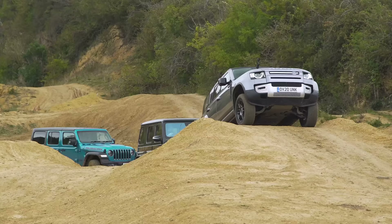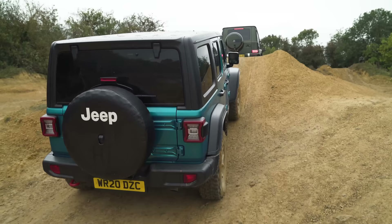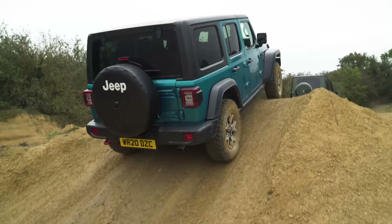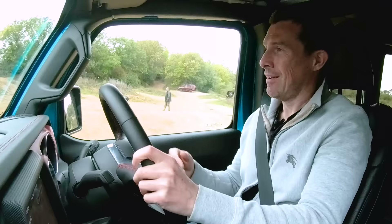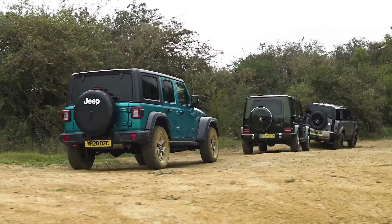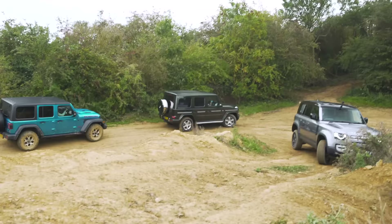Breakover angle: Land Rover 28 degrees, G-Wagon 26, and a more limited 19 for the Jeep. Departure angle: Land Rover wins again at 40 degrees, compared to 31 for the Jeep and 30 for the G-Wagon. So the Land Rover wins on paper for all of those numbers.